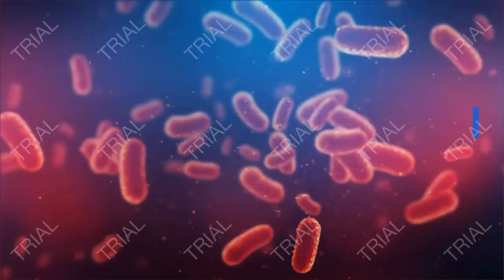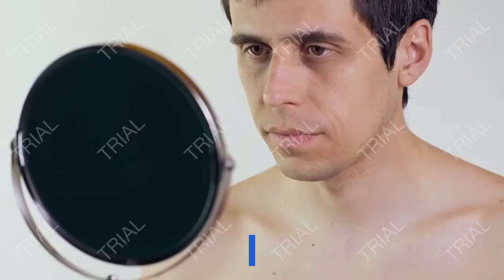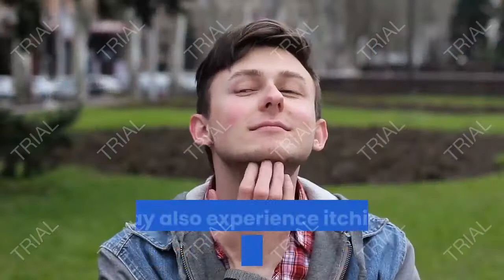What are the symptoms of a penile yeast infection? Early symptoms of a penile yeast infection often include a red rash and sometimes white, shiny patches on the penis. The skin on the penis may be moist, and a thick white substance may be found under the foreskin or other folds of skin. You may also experience itching and a burning feeling on your penis.